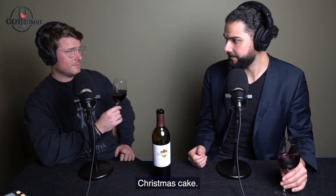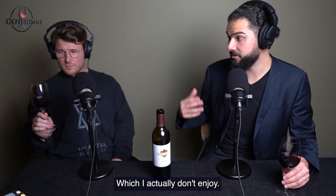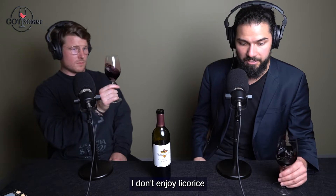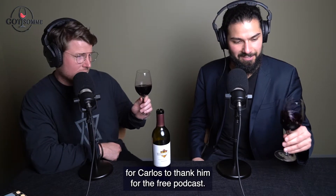Smells like a cake — Christmas cake. Christmas cake and licorice. Red licorice, which I actually don't enjoy. Everyone take that off your Christmas gifts for Carlos to thank him for the free podcast.